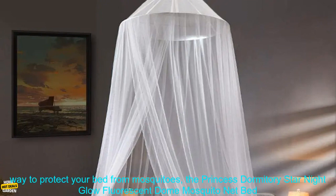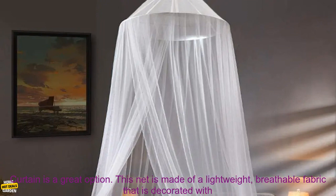Installation Review. If you're looking for a unique and stylish way to protect your bed from mosquitoes, the Princess Dormitory Star Night Glow Fluorescent Dome Mosquito Net Bed Curtain is a great option.